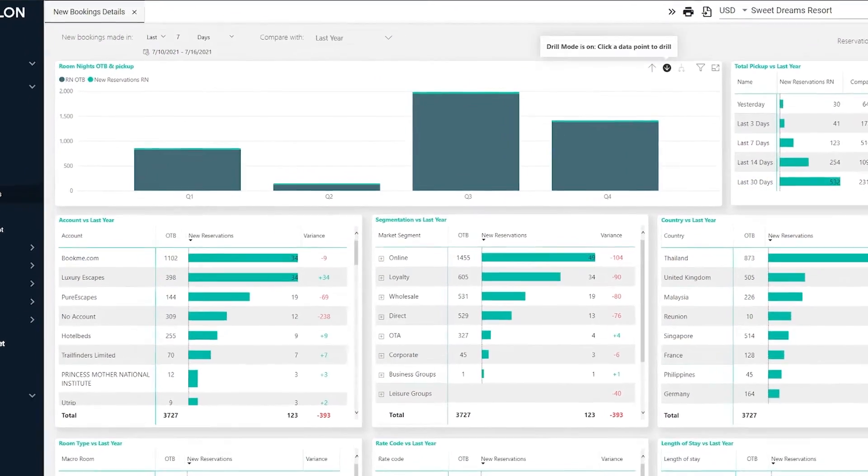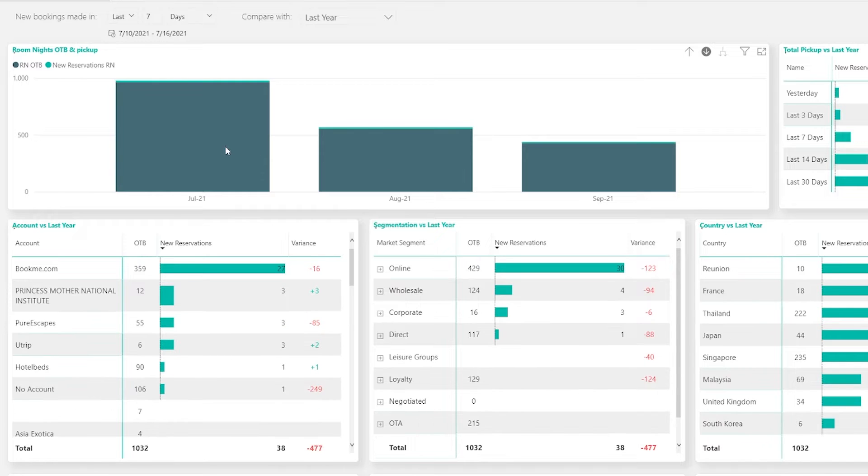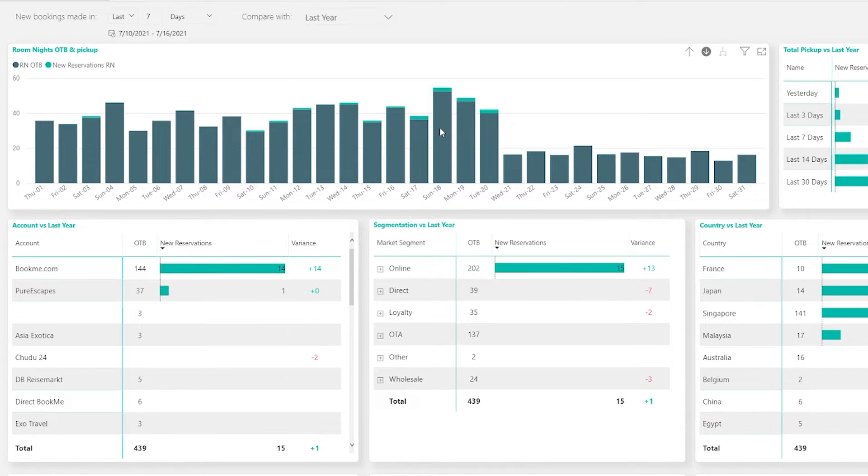We strive to simplify your data in a comprehensive way, while giving you the flexibility to drill down into the small but important detail.